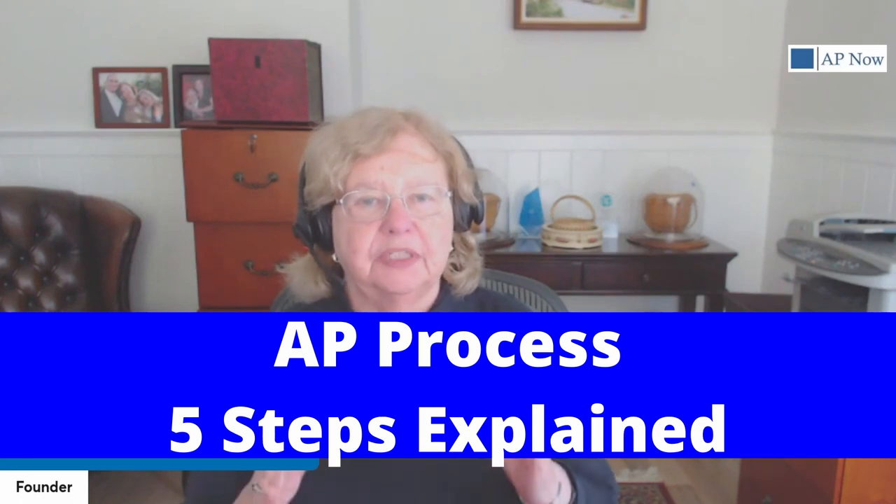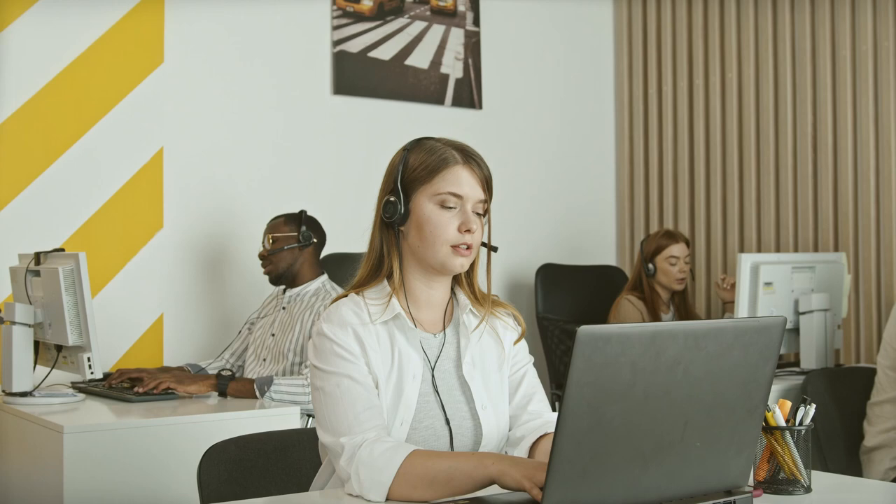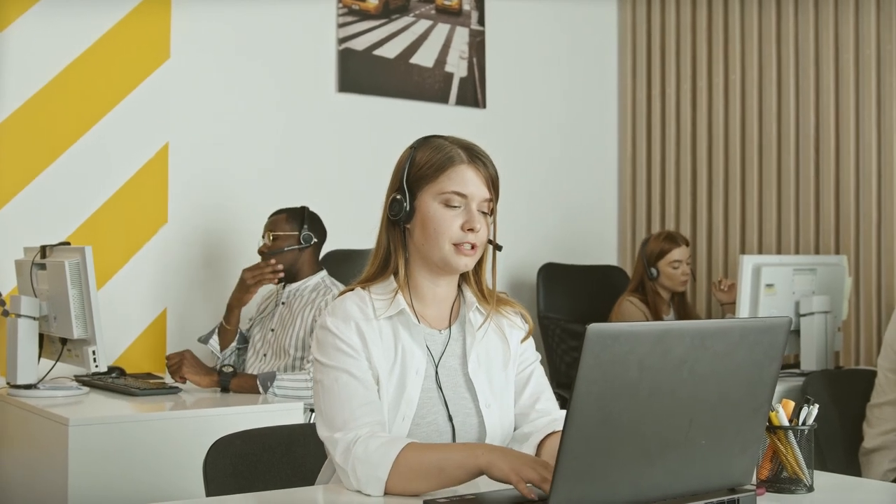If you think that accounts payable is simply about getting invoices and automatically paying whatever comes in, you are potentially costing your organization hundreds of thousands of dollars each year, if not more. The process is a lot more complex than that. It's not difficult, but you do need to cover all the steps. Skip one of the steps that I'm about to discuss and the impact could be substantial and not in a good way.